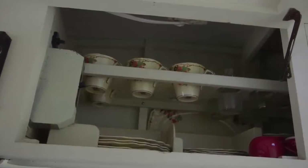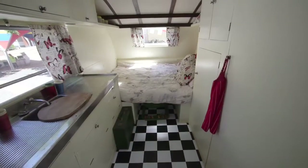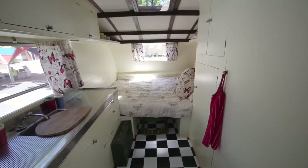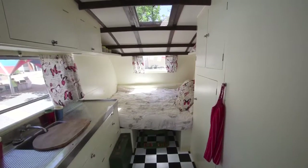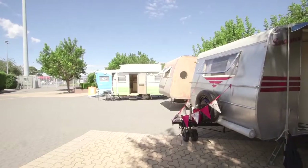The van's got its original crockery in it still — the first owner insisted that it be sold with that. So we use it, myself and my wife Caroline, as our main caravan and get a whole heap of fun out of it.